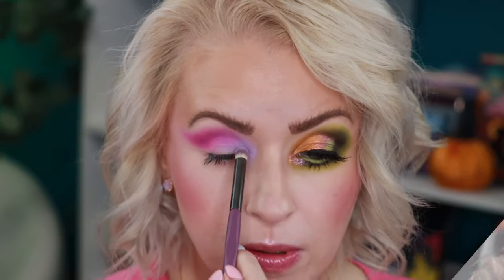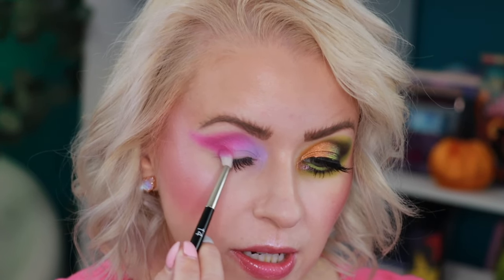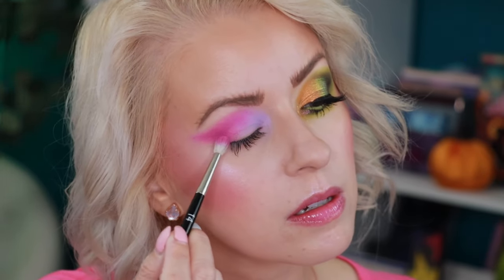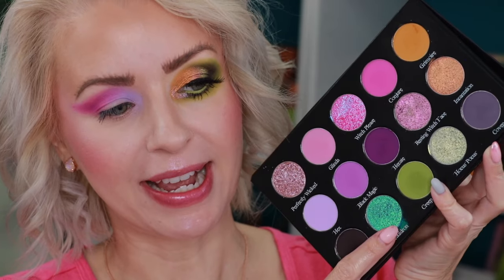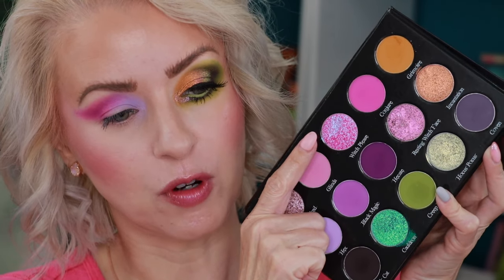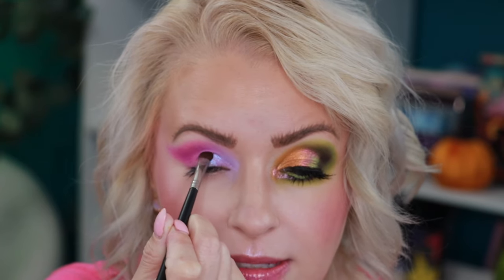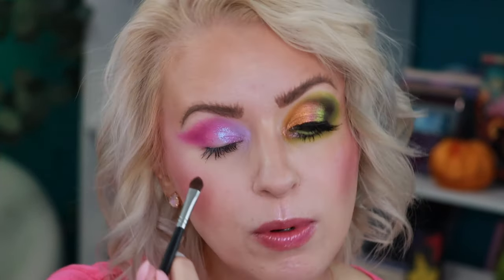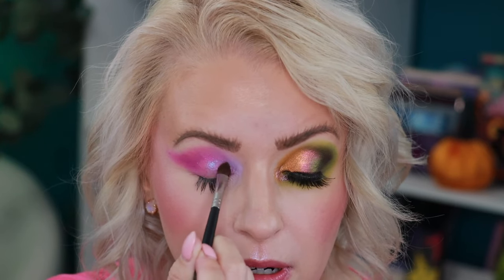That is a nice look — going back in with the shade Hex. Adding a little bit of Conjure right down here. The only shade I have left to use is Cauldron, and I also want to do a little Witch Please. Cauldron is the only one I haven't used, so I'm starting with Witch Please on a damp Morphe M709 — not taking it all the way into the inner corner because I want to leave that as a matte with the Hex shade. Just doing it in the front part, then flipping the brush and spraying it to pick up Cauldron.